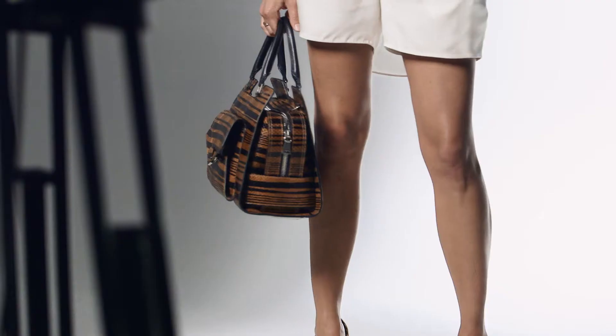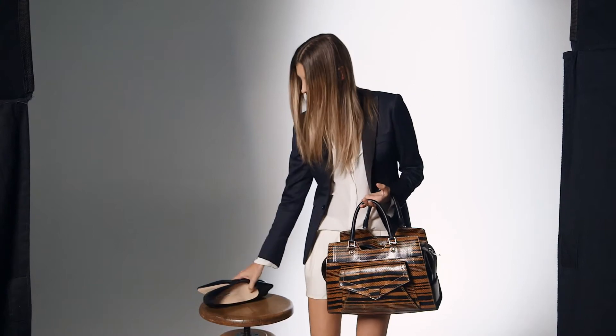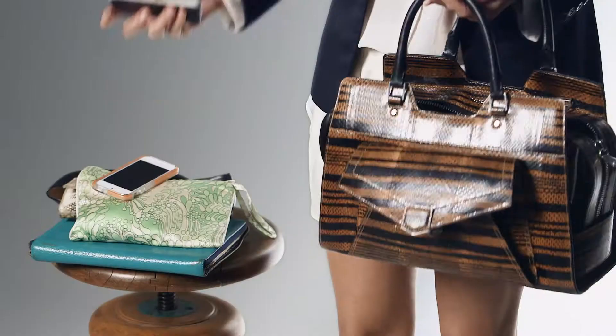I like my clothes well tailored with a sense of fluidity, and I feel like the bag sort of completes that look. It is extremely structured and durable. You wouldn't believe the amount of stuff I have in here — from my flats to my iPad to my WWD to my wallet to phones — and yet it retains its shape, so it's pretty fabulous that way.